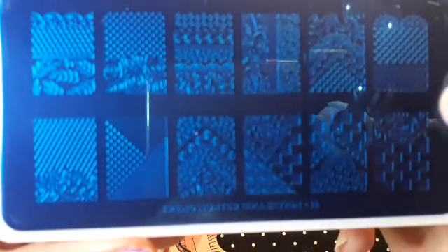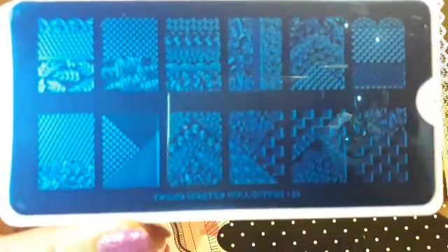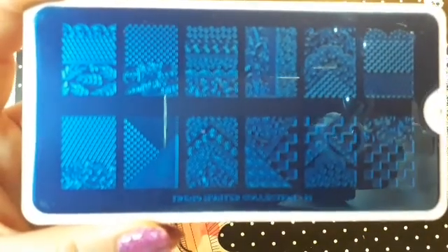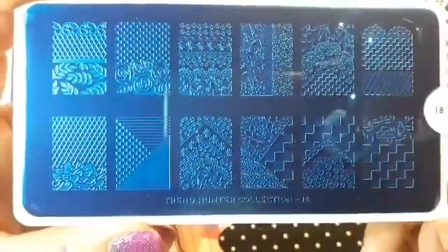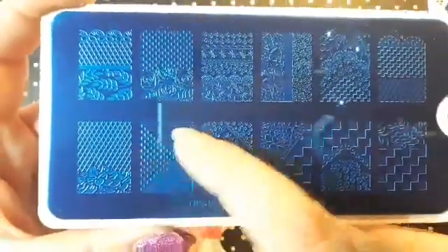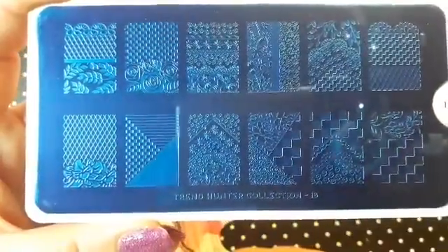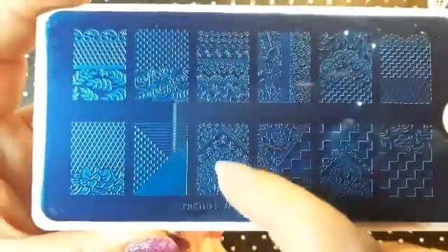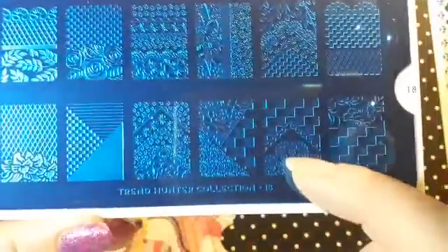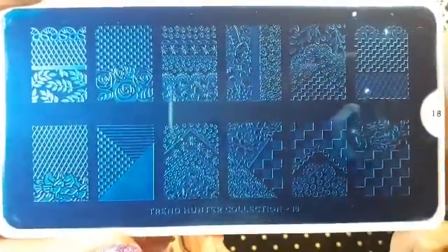I also ordered Trend Hunter 18 — these are the larger images. The only image I think I might have trouble with is this one because you have one image going that way and you need to fill this one plus that one. But yeah, I really like this one and this one too — I just like them all really. This is Trend Hunter 18.